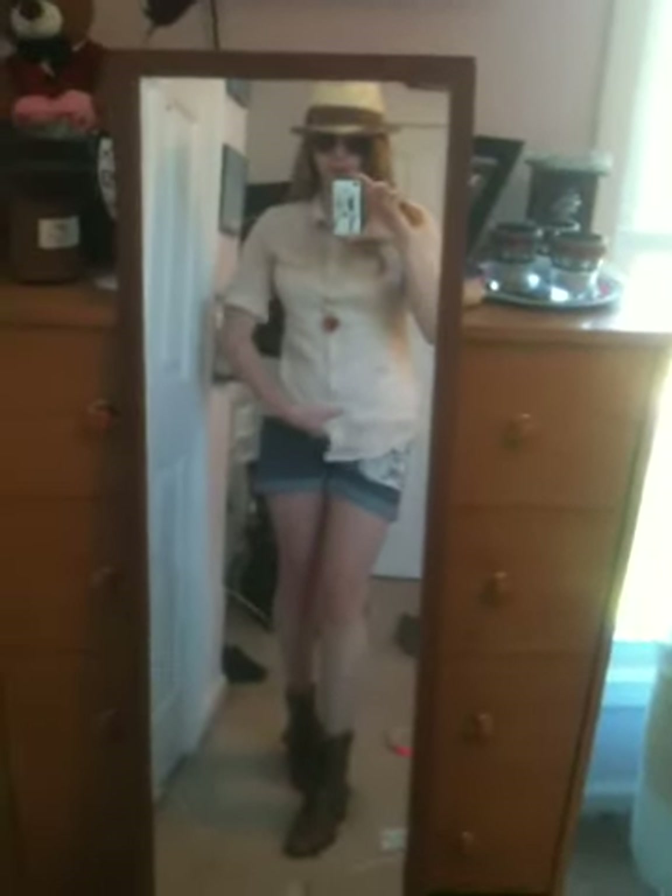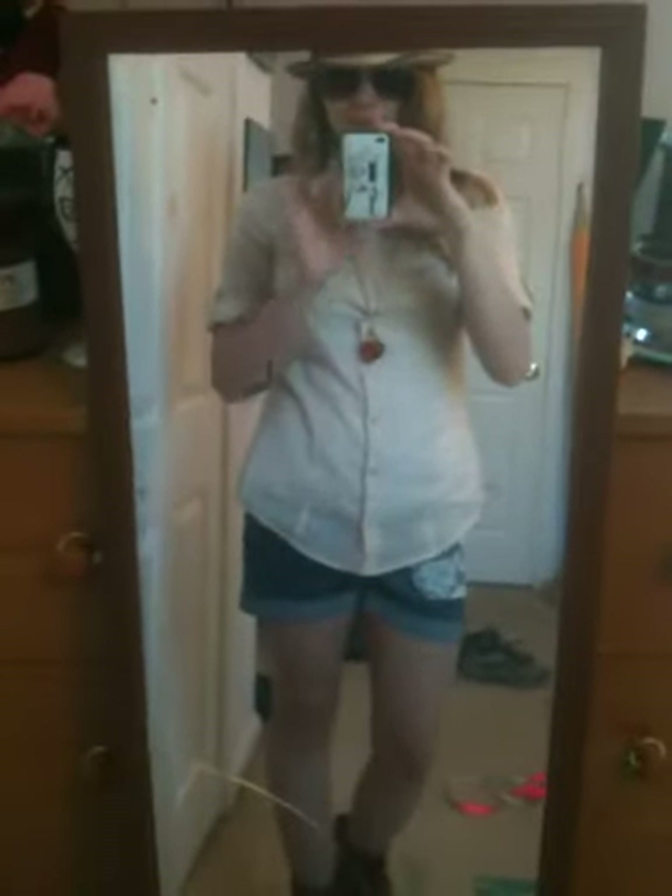But yeah, that's my outfit today. Hope you enjoy. Yay, nice weather. Bye guys.